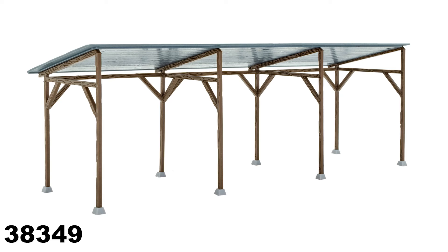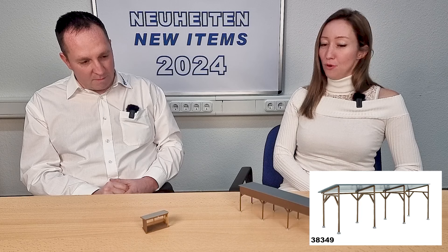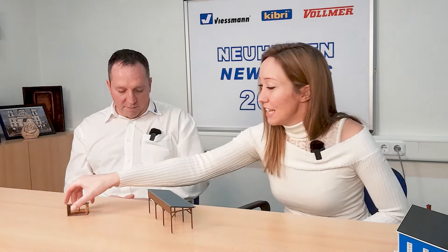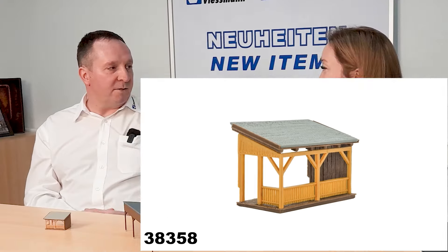We have here a wooden carport and a porch. You can use them in combination with CarMotion because they work really well with trucks, or you can use them for farm machines. They are standalone items and you can also attach them to a building already on your train layout. You can add LED lighting for an evening scene.